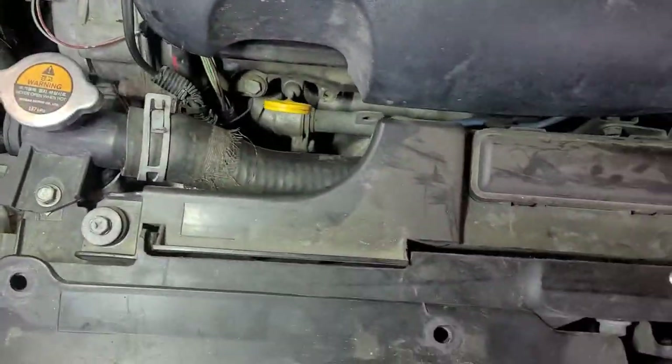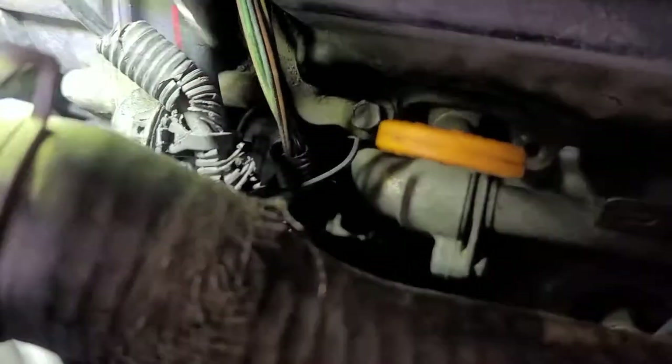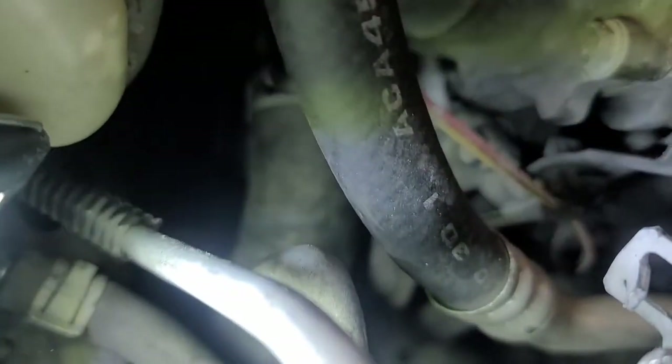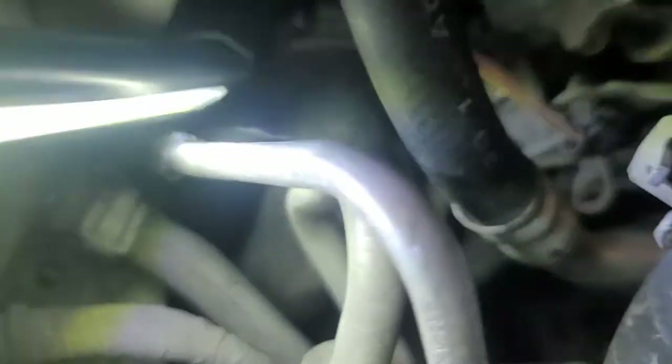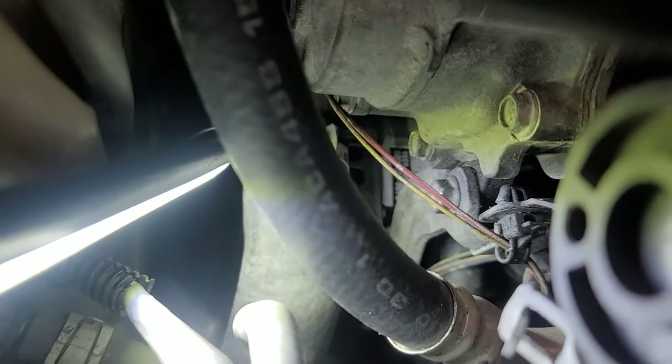First I want to check if there really is a new alternator — she said they changed the alternator. It does look new right there. You can see the sticker, it looks new to me; it doesn't have any oil or dust on it. Now I want to check the harness.